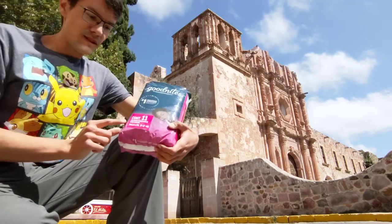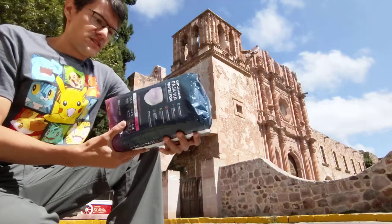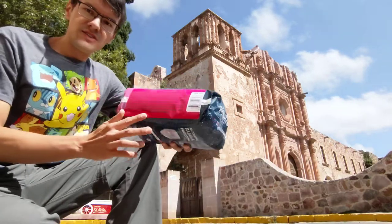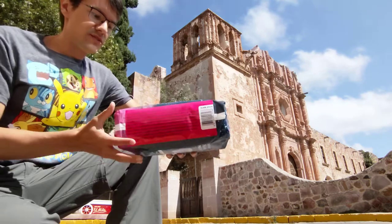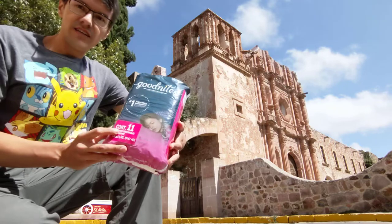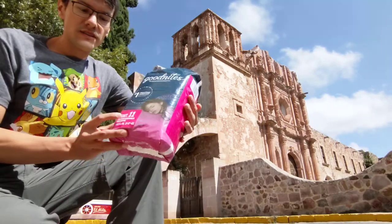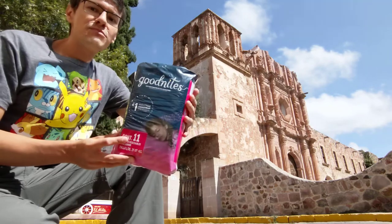As you can see, they are labeled in Spanish translation. See where they are manufactured. And then, in quantity, there's 11 nappies.